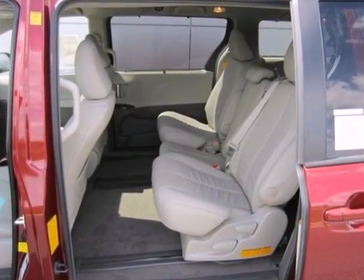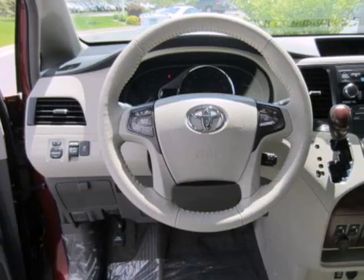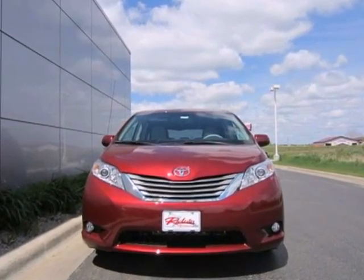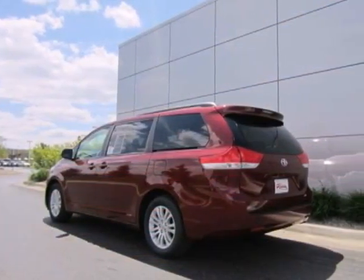as well as the safety and protection you and your family deserve, including anti-skid stability control, anti-lock brakes, multiple airbags, and electric power steering for emergency maneuvering.